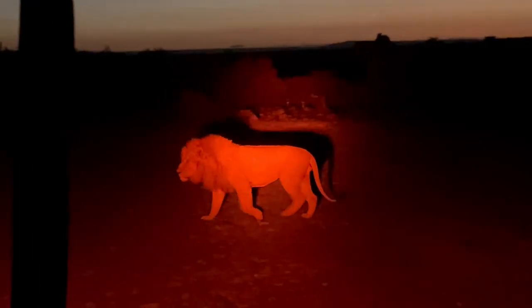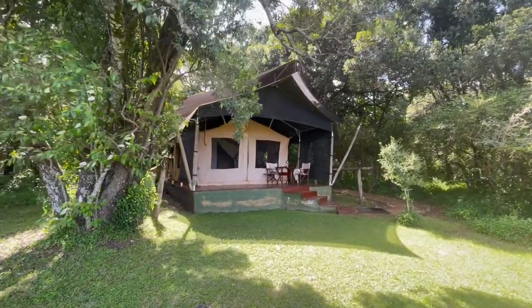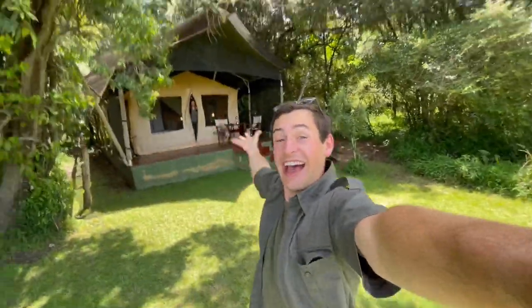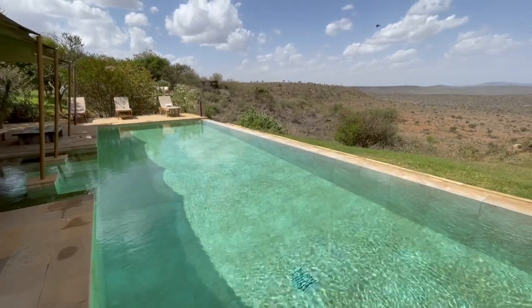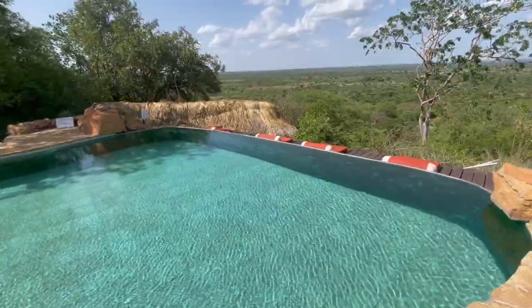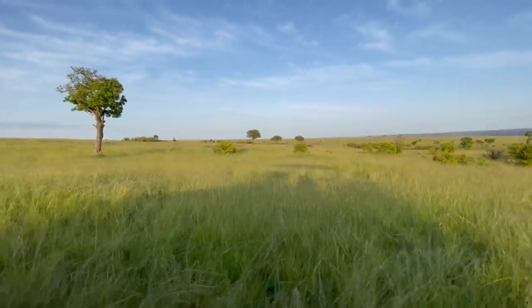There is nothing that compares to a game drive after dark. Timeless, soul-stirring, and luxurious as can be, the Elephant Pepper Camp was one of our most favorite safari camps we've ever experienced. This was our third Elewana experience after visiting Loisaba Lodo Springs and Elsa's Kopje Meru. Each of them offered an entirely different experience, but they all deepened our appreciation and awareness of natural Kenya.